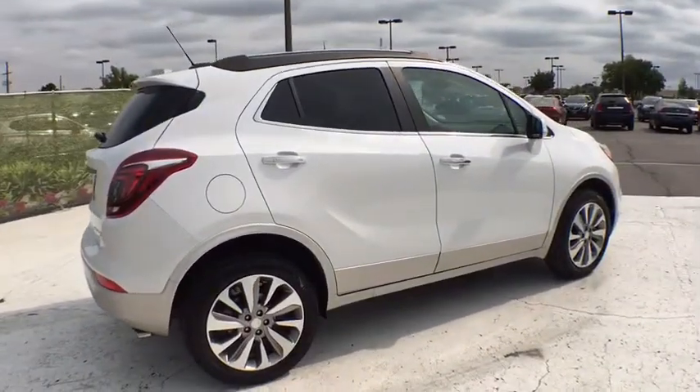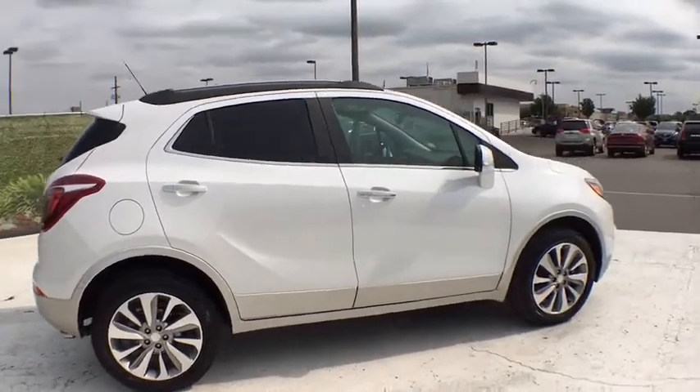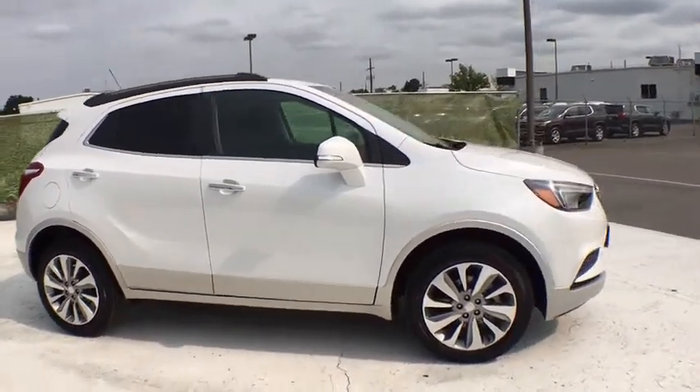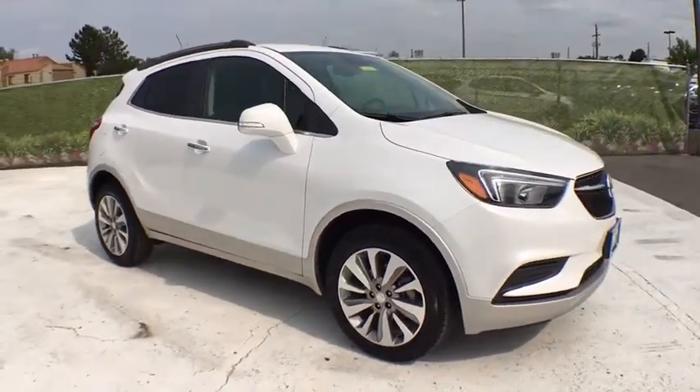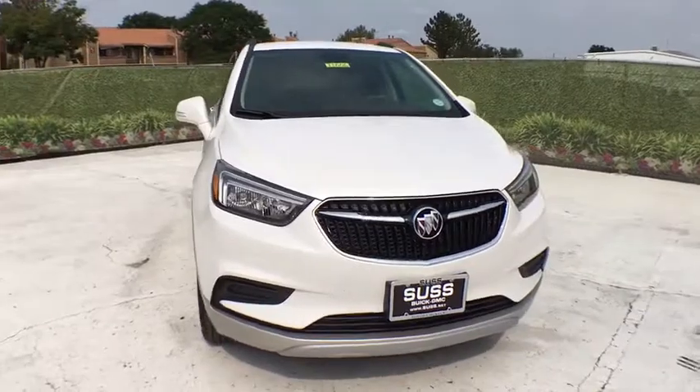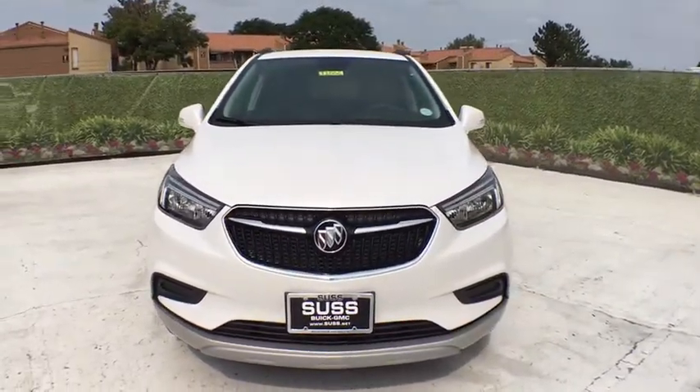Standard features that would make any car owner smile. Here are some of this vehicle's great options: keyless entry, backup camera, all-wheel drive, navigation system, leather wrapped steering wheel, driver lumbar, power steering, adjustable steering wheel, and cruise control.